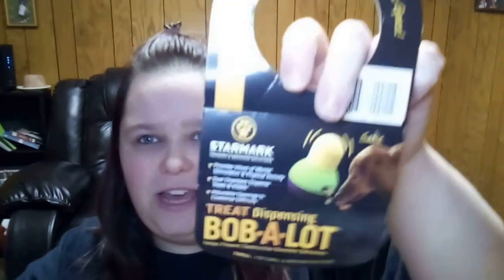The last thing is called a Treat Dispensing Bob-a-Lot, and it really does bob a lot. It's actually really cool if you have dogs that are bored or don't get a lot of walks. It provides hours of mental stimulation and physical activity, has dual chambers that dispense treats and kibble, and has an adjustable opening to customize difficulty — which is a big deal because my dog Moose has already figured it out.